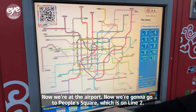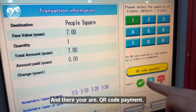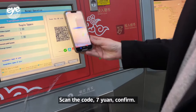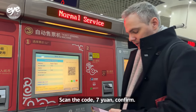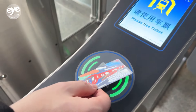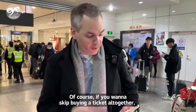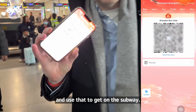We're at the airport now and going to People's Square on Line 2. Tap People's Square, and you get a QR code payment option. Open up Alipay, tap scan, scan the code — 7 yuan, confirm, enter the password, and you have your ticket. If you want to skip buying a ticket altogether, you can also generate a QR code directly in the Alipay app and use that to get on the subway.